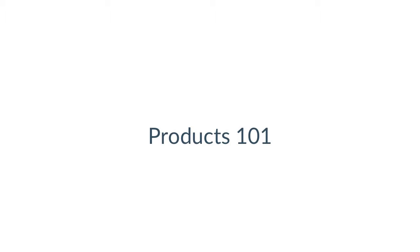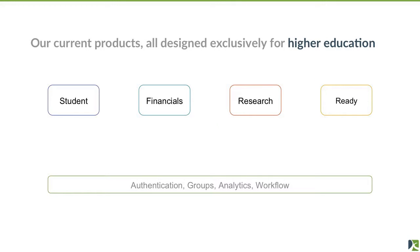Products 101: these are currently our four products — Student, which is a Student Information System, Financials, Research Administration, and our Business Continuity Planning product, Ready. Along the bottom, you see what used to be called RICE, which is now called Kuali Core.